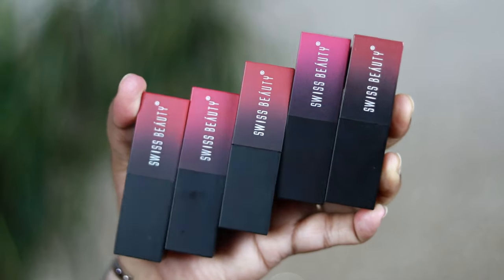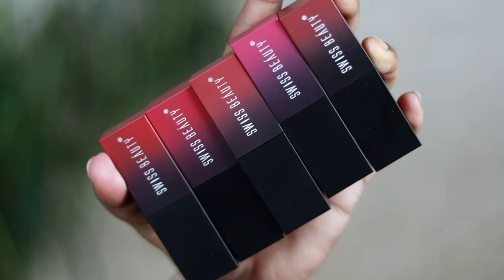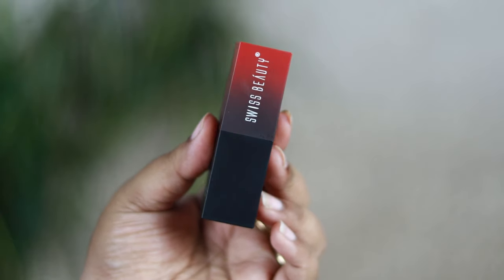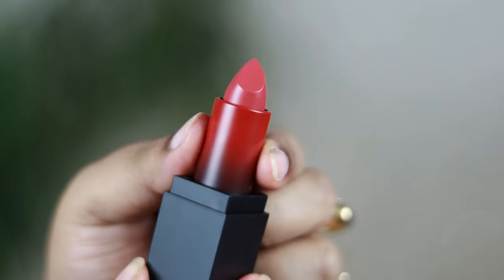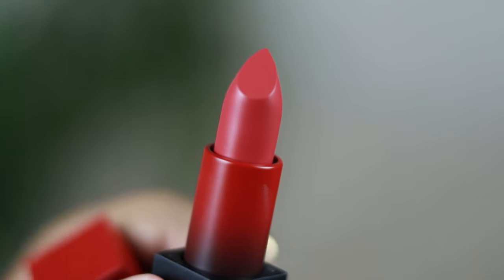Each lipstick retails for 349 rupees and you're getting 3.5 grams of product. It features a color-coded ombre black acrylic plastic packaging with a magnetic cap. You get the shade number along with the shade name at the bottom on a sticker. The bullet is very clean, neat, and pointed, which helps in application.